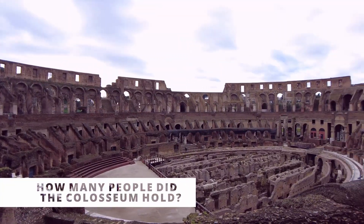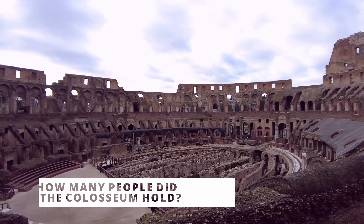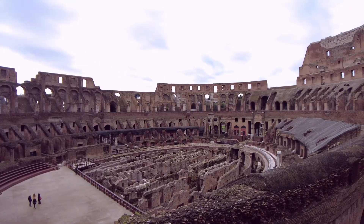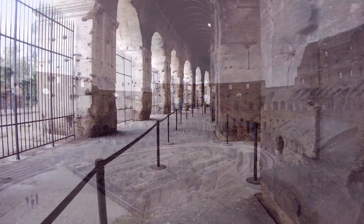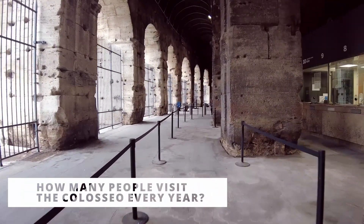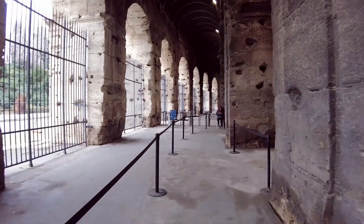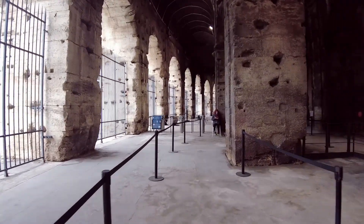The building could seat between 50,000 and 80,000 people, like a modern stadium. Seven million people visit the monument every year, making the Coliseum the most popular attraction in Italy.